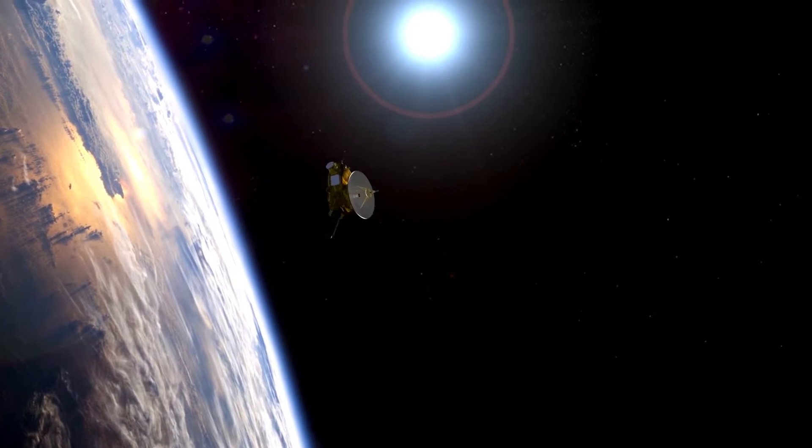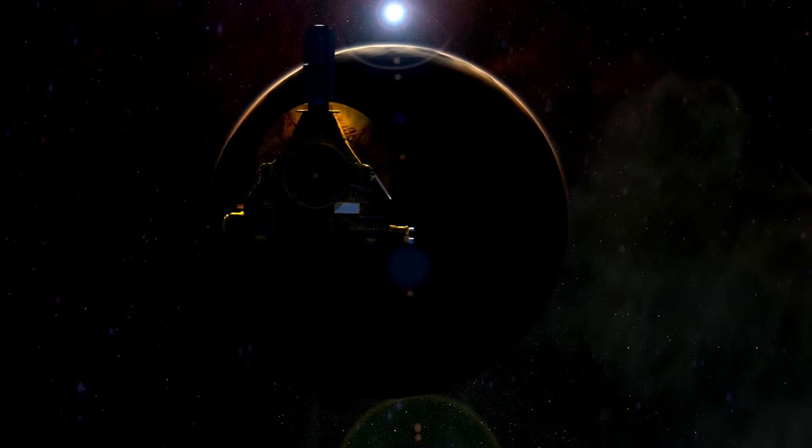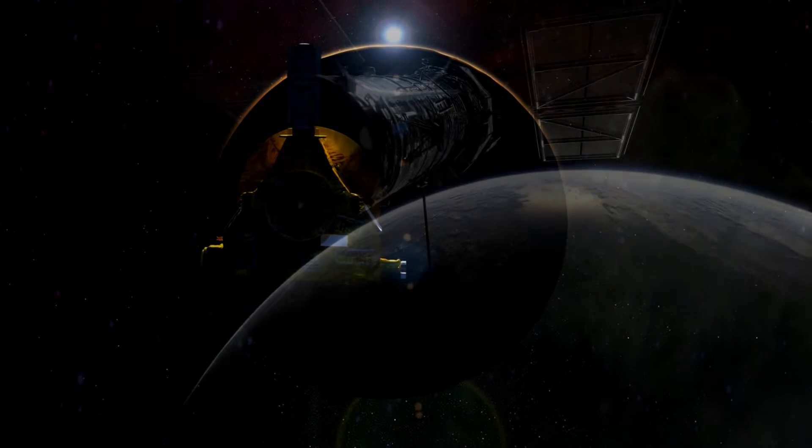Until July 2015, when NASA's New Horizons space probe reached Pluto after nine years of flight, almost all the information that we had about Pluto came from Hubble.